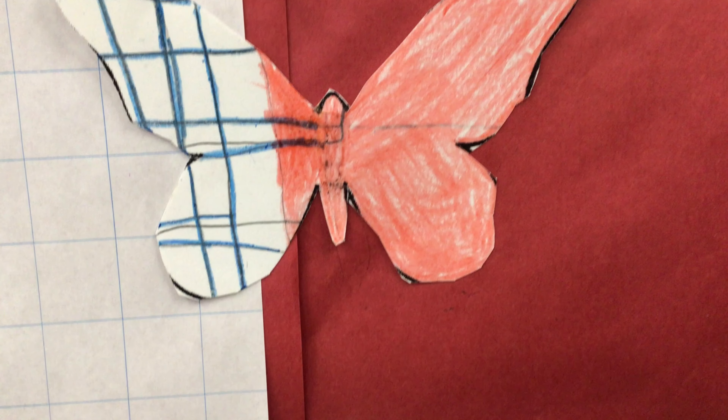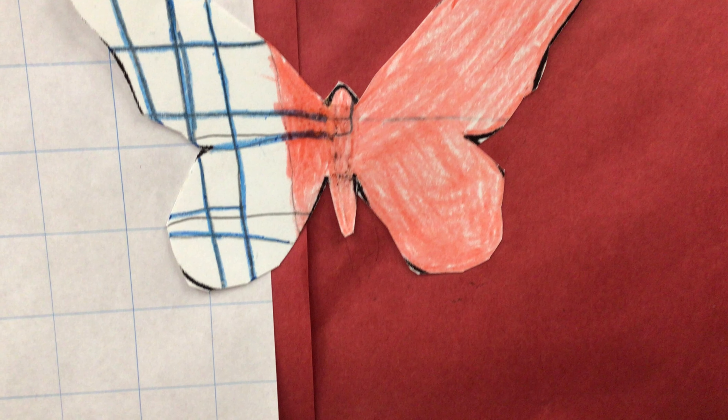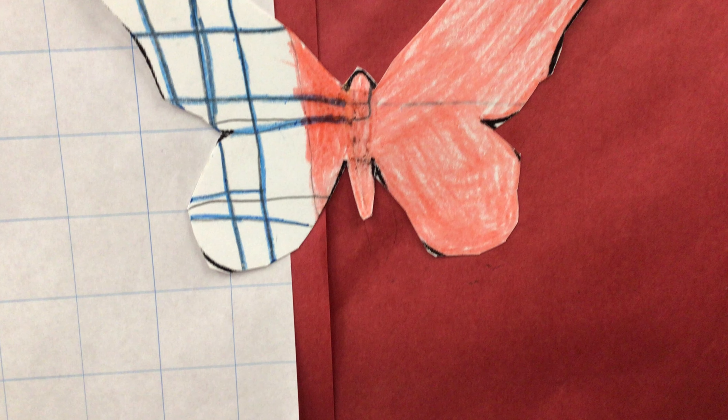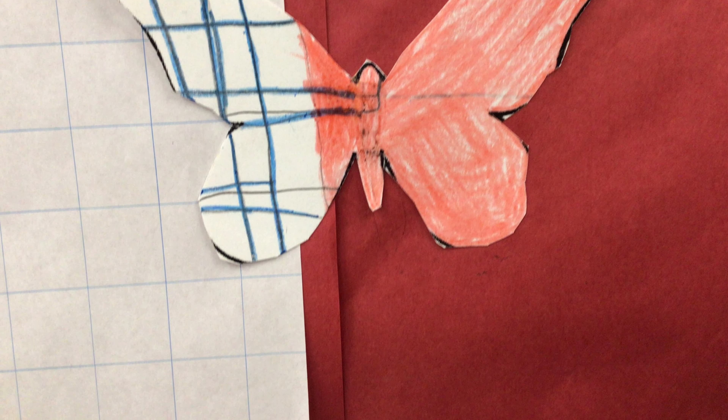Can you see my butterfly? My butterfly is using the color red and blue checkers to hide from predators. It is hiding in the corners.